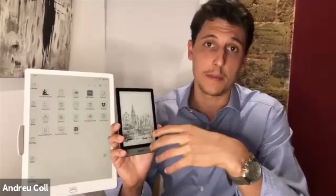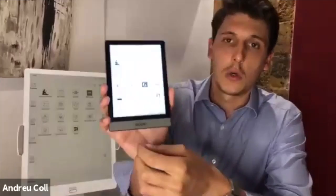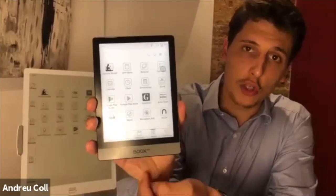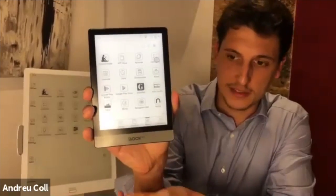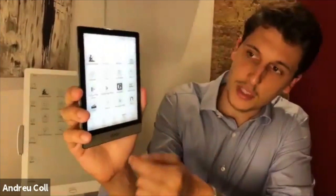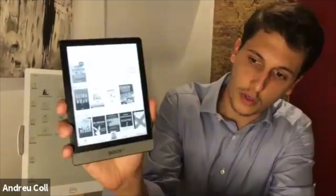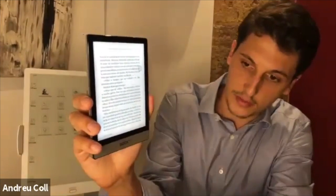This is running Android 9.0, which makes the device more secure, energy efficient, and provides the possibility of downloading several third-party applications. At the same time, this device has an octa-core processor and is running two gigabytes RAM, which makes it faster — one of the fastest in the market. For example, I downloaded several applications like Amazon Kindle where you can immediately start reading your books, and it runs very fast.